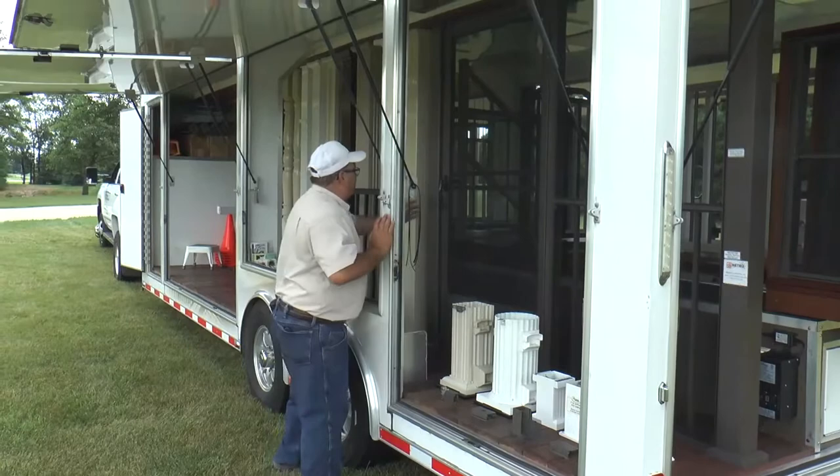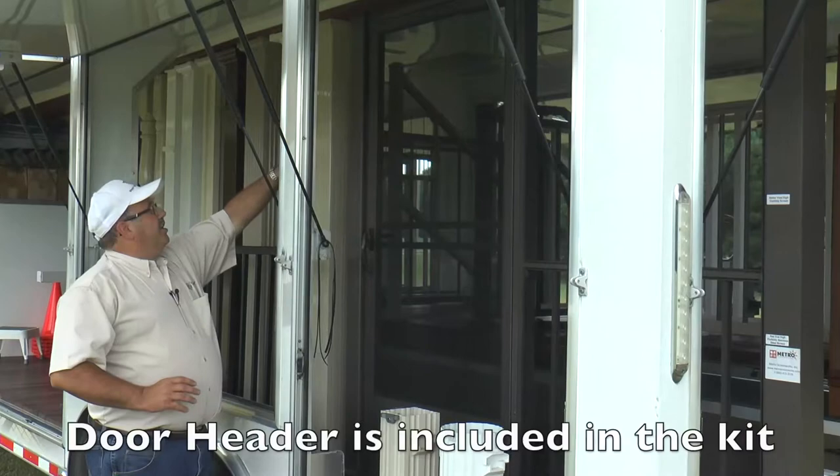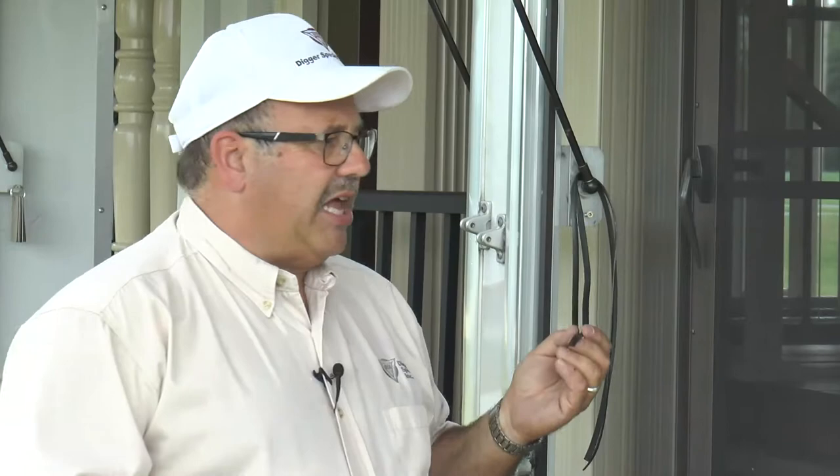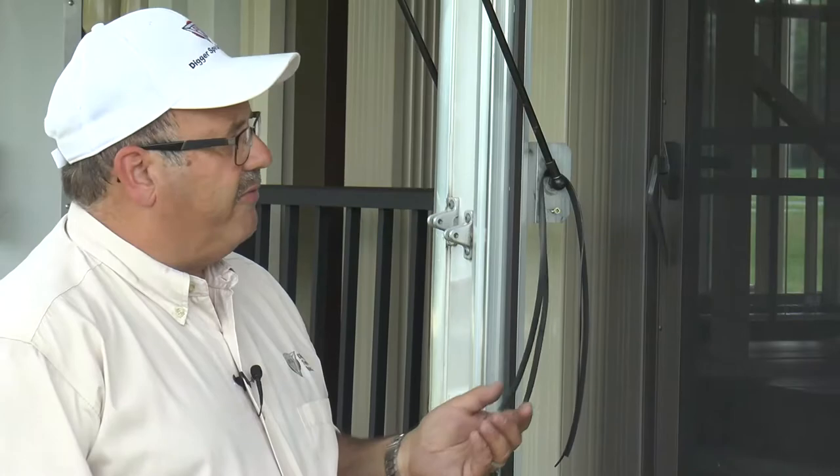Item four is the screen door, available in 32, 36, or 48 by 80 inches. It's sold with the latch, closer, hinges, jam, sweep, and spline. Once all your aluminum is installed, you roll in the screen fabric of your choice, sourced locally, using a 0.310 flat spline. Most fiberglass screens roll in with a 0.310 spline.